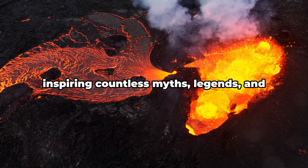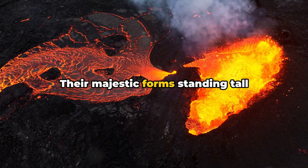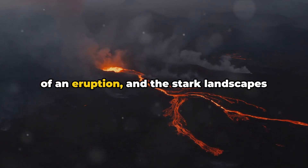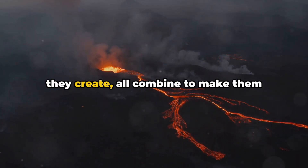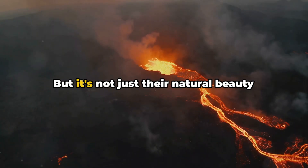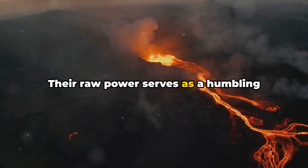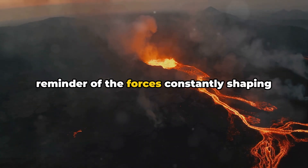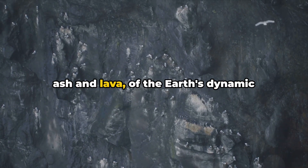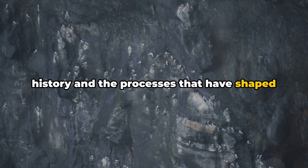Volcanoes have long held a certain fascination — a mix of awe and fear — inspiring countless myths, legends, and scientific studies. Their majestic forms standing tall against the horizon, the fiery spectacle of an eruption, and the stark landscapes they create all combine to make them captivating subjects of interest. But it's not just their natural beauty that draws us in. Their raw power serves as a humbling reminder of the forces constantly shaping our planet. They tell a story, written in layers of ash and lava, of the Earth's dynamic history and the processes that have shaped its surface.